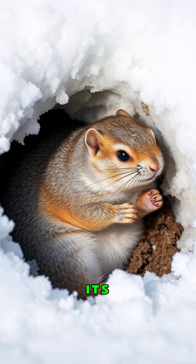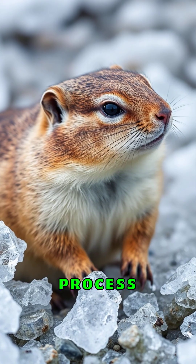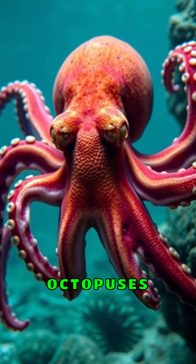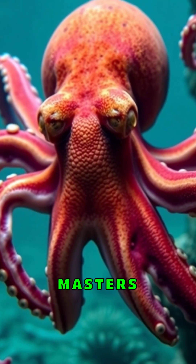The arctic ground squirrel drops its body temperature below freezing during hibernation. In a process called supercooling, its blood gets colder than ice but miraculously does not freeze. Octopuses change color and texture instantly, becoming invisible masters of disguise.